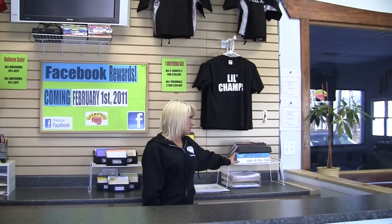Up here is our sales and our day-end book. That's where we keep track of everything that we sell and what our day-end totals are, which we also use in PerfectMind.